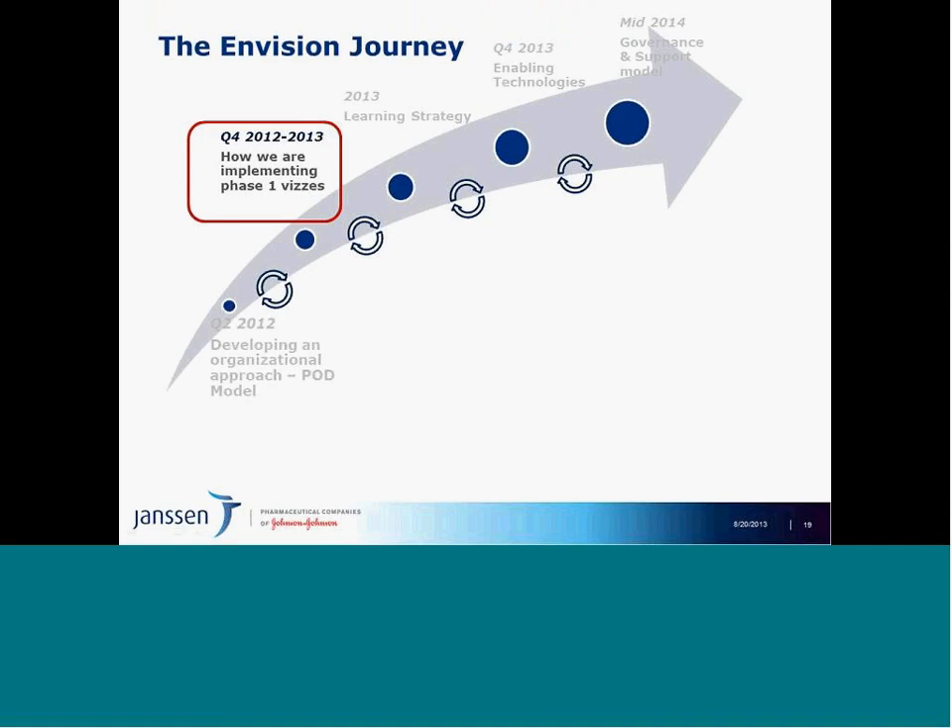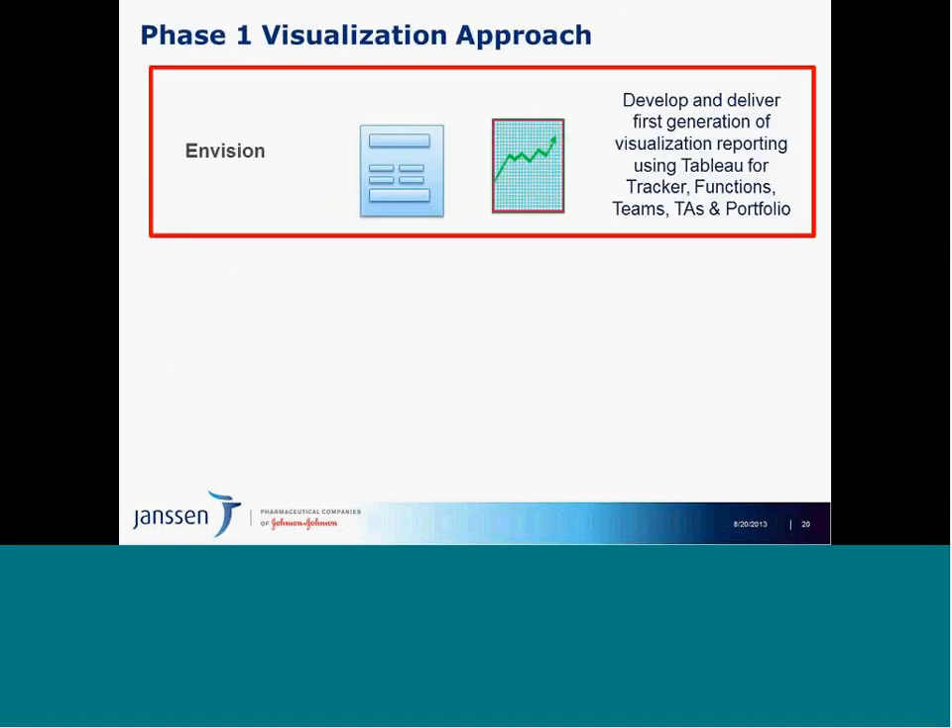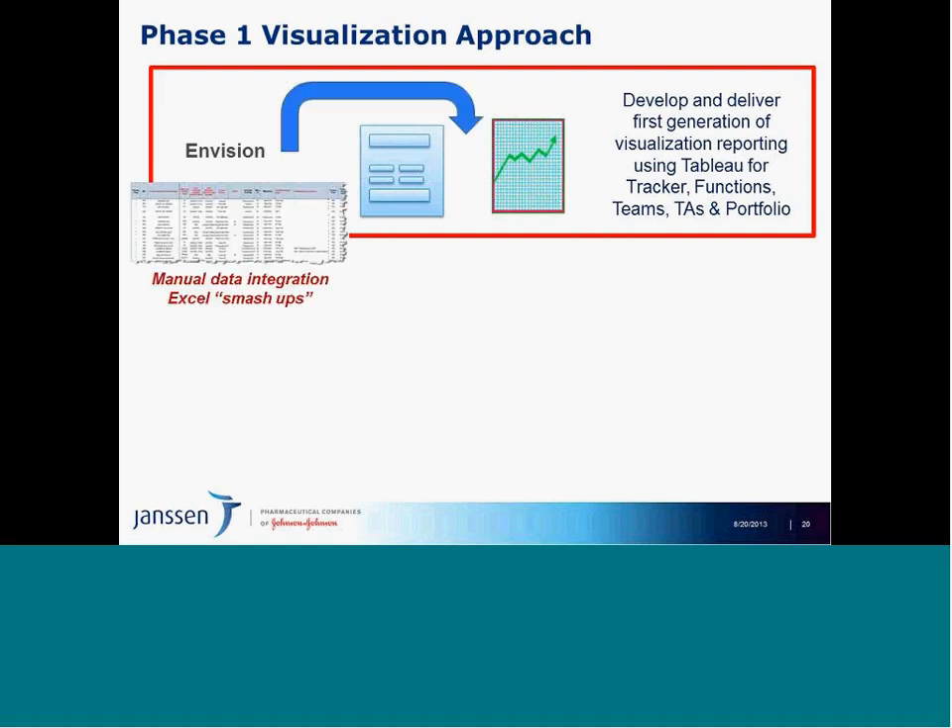The next milestone is how we are implementing these phase one vizes. The visualization piece of Tableau is highly integrated with the warehouse piece — we call this inputs to outputs. Since we won't have integrated data at the outset, we needed a framework to get the business comfortable in this space. Delivering these phase one visualizations is based on what teams are doing today — they take data from source systems, use lookup tables or macros, and put it together in what we call Excel smash-ups. We say: you're doing that already, now let's see what's possible to answer your questions in Tableau.